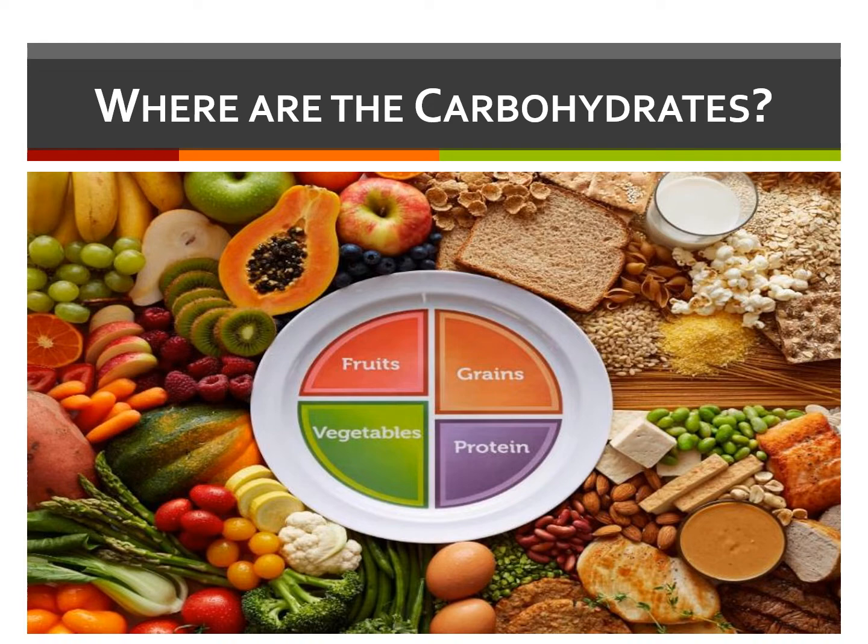Carbohydrates are classified as either simple or complex. Let's take a look at various carbohydrate sources.